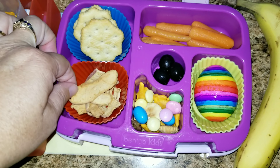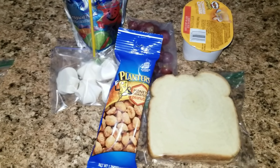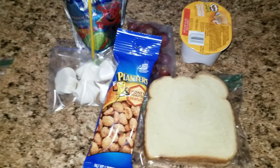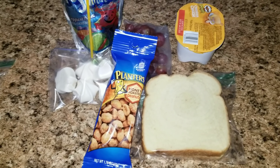Here is Tuesday's lunch. Sophia is going on a field trip and she is not allowed to have any containers, so she has to have everything be disposable. I went ahead and did Allison's lunch this way too. They love when I do their lunches this way because they don't have to empty any containers when they get home from school.